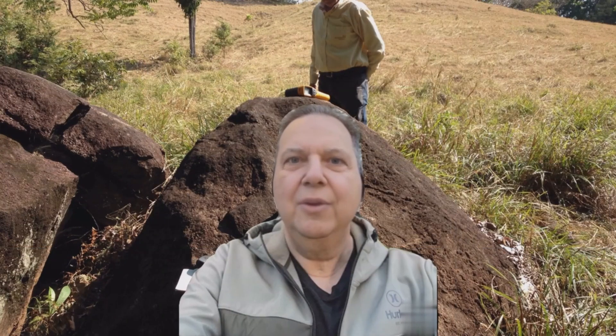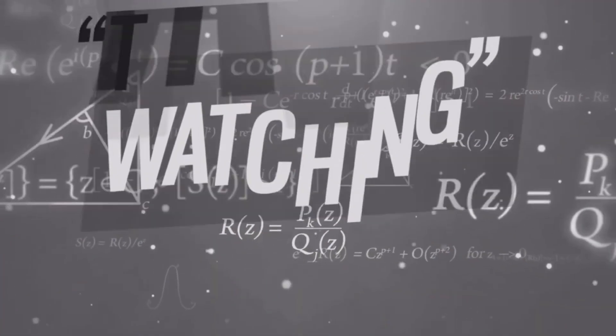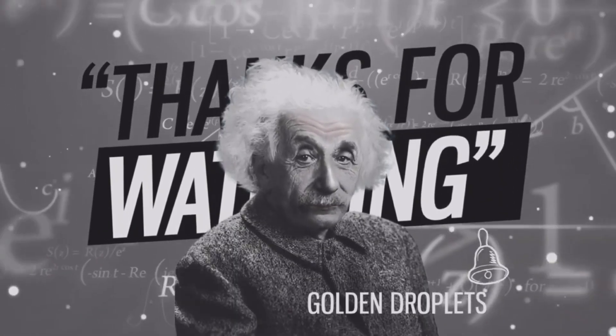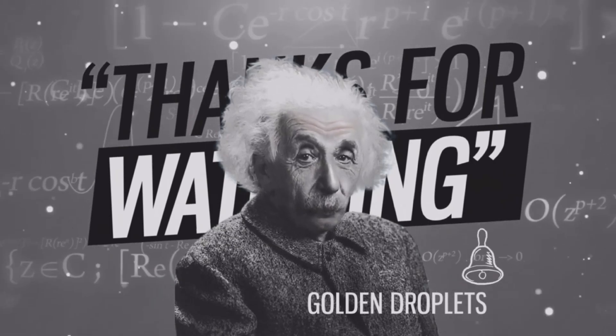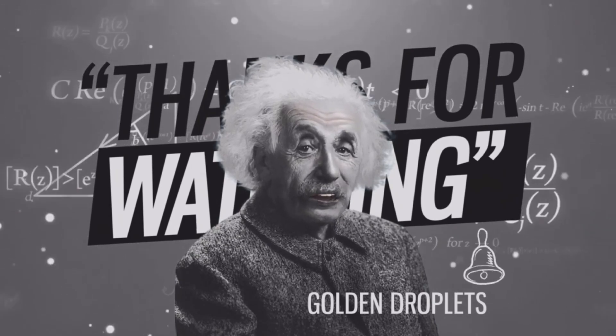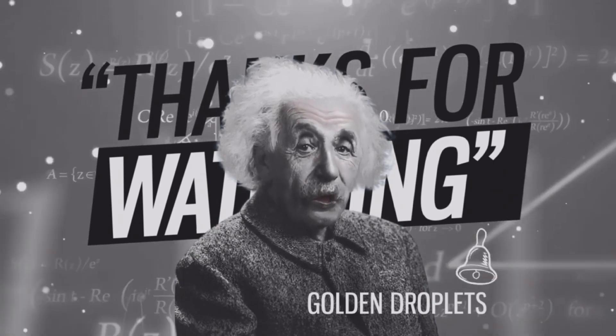My name is Ricardo Valls. I'm a professional geologist registered in the province of Ontario, Canada, and also the president of Valls Geo Consultant. My areas of expertise include geology, geochemistry, structural analysis, machine learning, and artificial intelligence. I am sure you will find something useful among my over 400 videos. Please like, comment, and subscribe, and don't forget to click the notification bell.